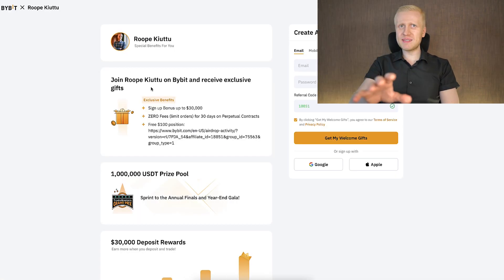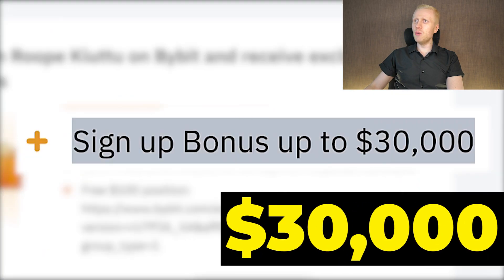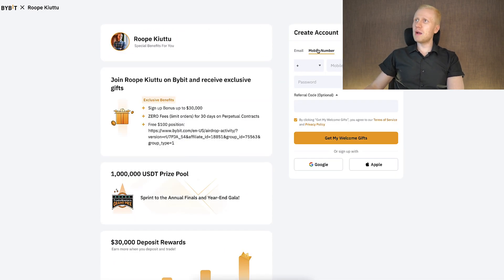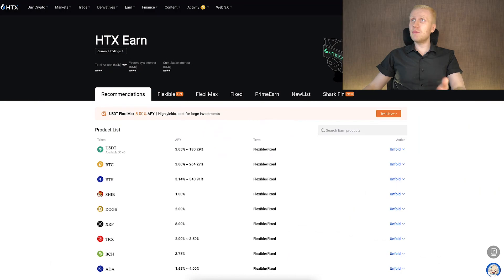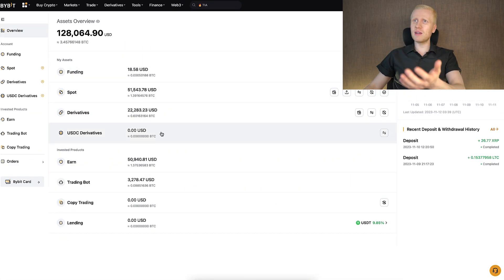Bybit provides the best bonuses for our subscribers, because you can get up to $30,000 worth of sign-up bonuses and other benefits. You can also sign up to Bybit for free using your email address, phone number, Google account, or Apple ID. Personally, I use both of these platforms — I make money on HTX and I also make money on Bybit, as you can see on the screen.